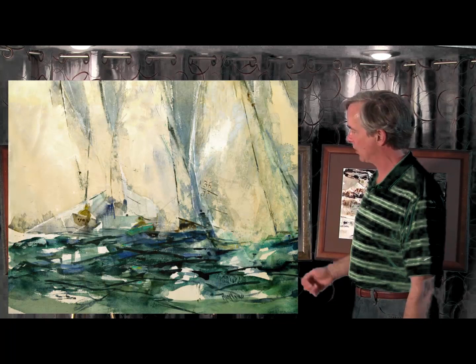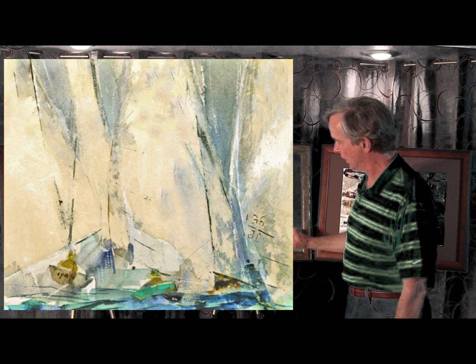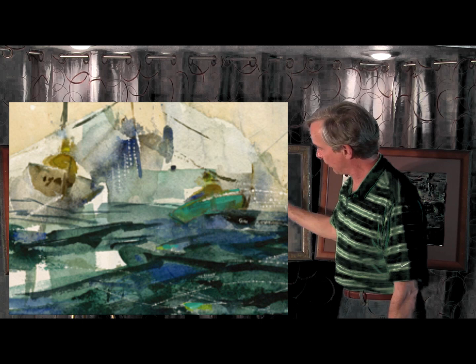The next painting — and this was one of her trademarks — were her paintings of sailboats. She was well known for her paintings of sailboats. This one in particular is spectacular. She caught the essence of a sailboat race. You can see it's a blustery day. The seas are choppy.